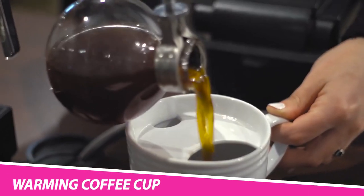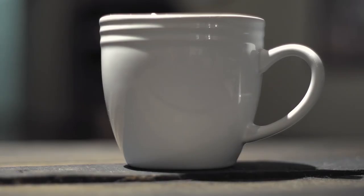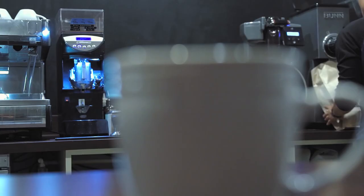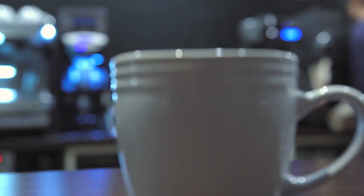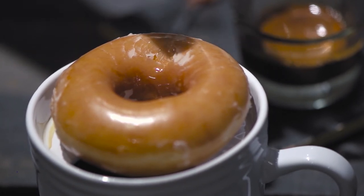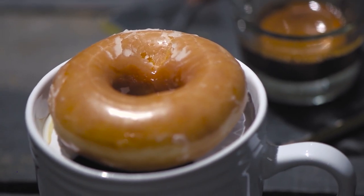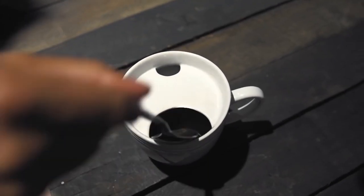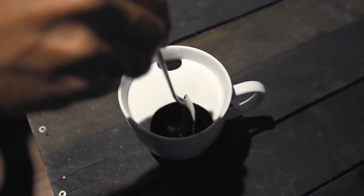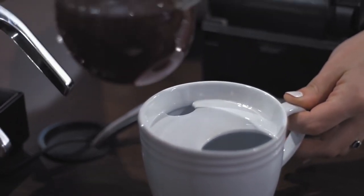The Best Morning Ever Mug – Donut Warming Coffee Cup. Introducing the simplest way to ensure you start your day out right – the Donut Warming Coffee Mug by Best Morning Ever. Nothing beats a warm donut, or cookie for that matter, and this mug gives you all the satisfaction. Using the temperature produced by your tea or coffee, the specially designed lid suspends your donut in place as it heats up.